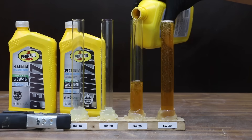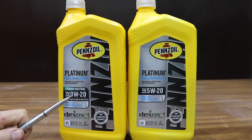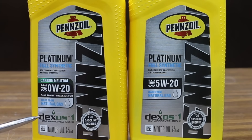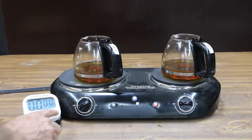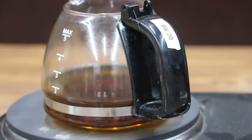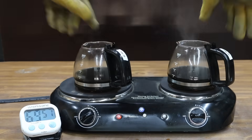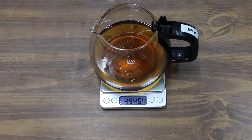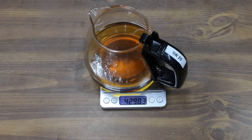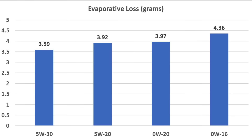Before kicking off the 0W20 and 5W20 oil comparison, let's refill the oil flow tester and place it in a freezer set to minus 40 degrees Fahrenheit overnight. Both 0W20 and 5W20 are Platinum Full Synthetic with Dexos 1 and API SP certifications. We'll cook 200 grams of each oil for two hours, rotating the pots every 10 minutes. At 20 minutes both oils still look good; at 30 minutes the 0W20 is slightly darker than the 5W20. The 0W20 lost 3.97 grams and the 5W20 lost 3.92 grams. Overall, the 5W30 had the least evaporative loss, followed by the 5W20, though all four oils performed very well.